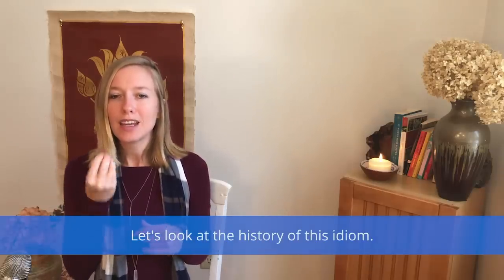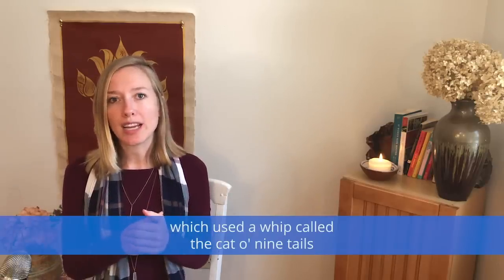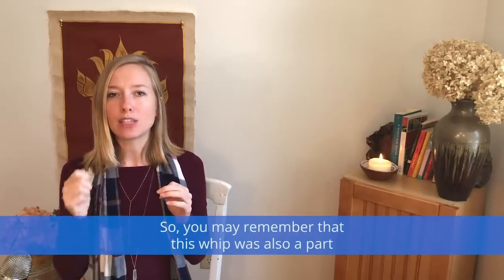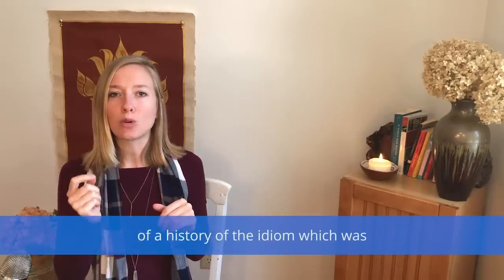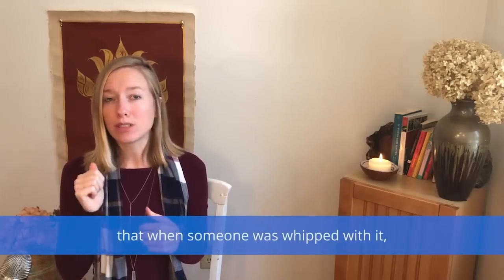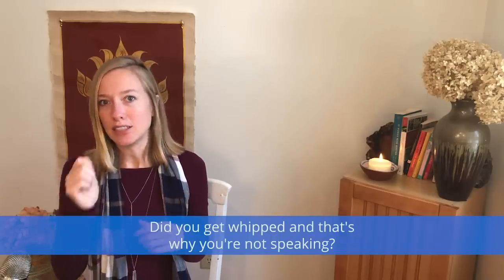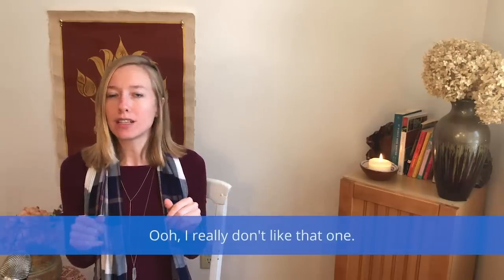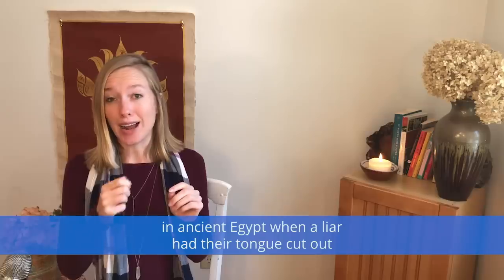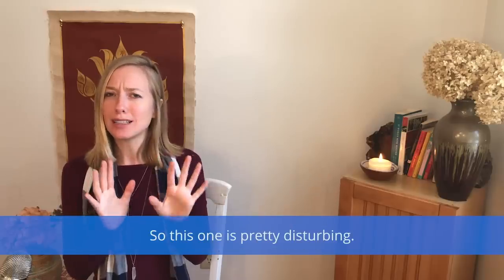So let's look at the history of this idiom. This one probably came from the English Navy, which used a whip called the cat o' nine tails and whipped anyone that committed a crime on board. This whip was so painful that when someone was whipped with it, they wouldn't speak for a long time — so 'does the cat have your tongue?' meant did you get whipped and that's why you're not speaking? There's also another origin: in ancient Egypt, a liar had their tongue cut out and fed to cats. It's pretty disturbing.